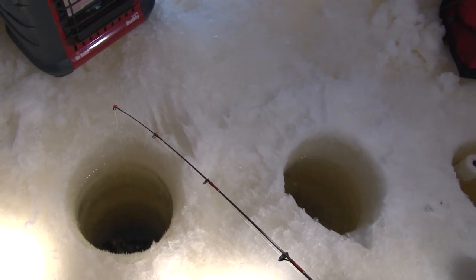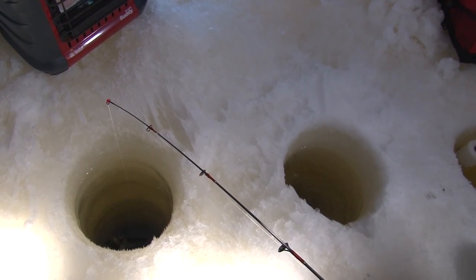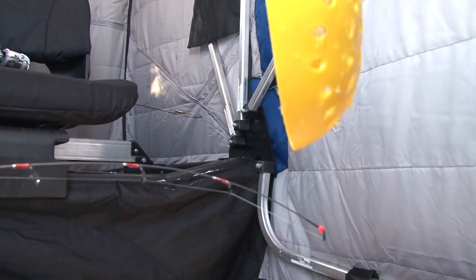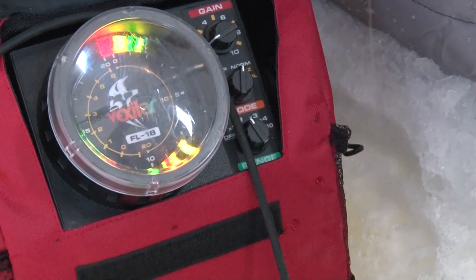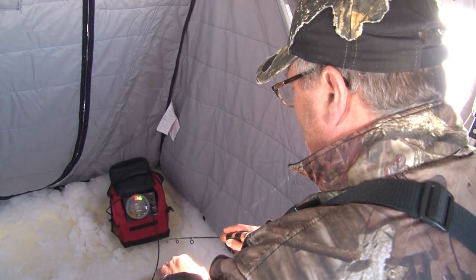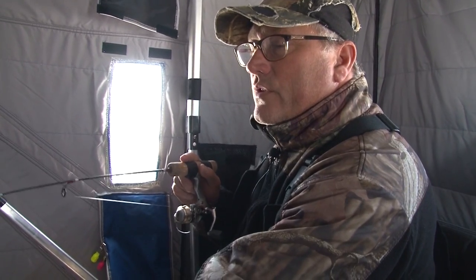Dead sticking — I got another rod right next to me that we call dead sticking. It's just hanging there, and every once in a while I'll come over here and just tap it a little bit to get a little movement out of it. I can actually see both jigs down there with the Vexilar in this hole. What you want for perch fishing is either a super ultra light or a noodle rod. You want that flex in there. If you're not feeling the strike, you're seeing it with your rod tip. A lot of guys are putting spring bobbers on that extend off the tip of their rod past the last eye — they're super sensitive, so you'll see that just go down.